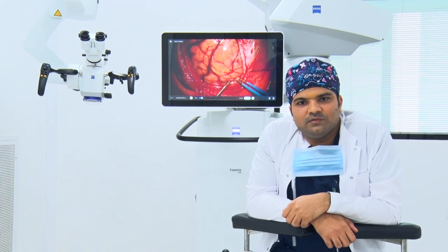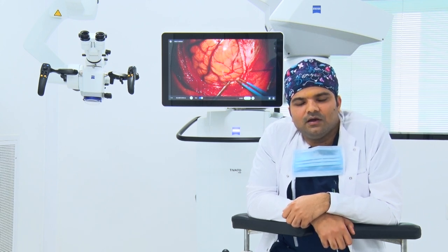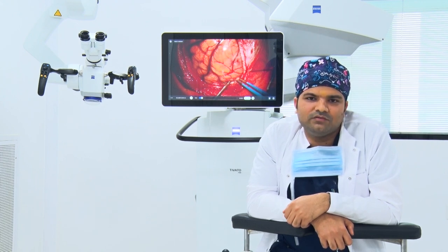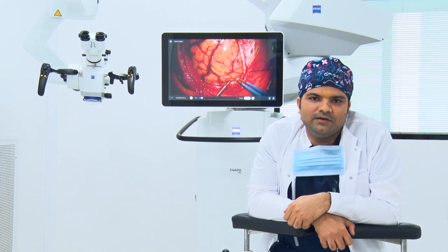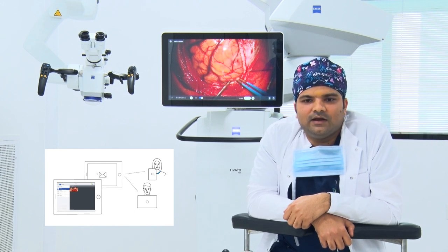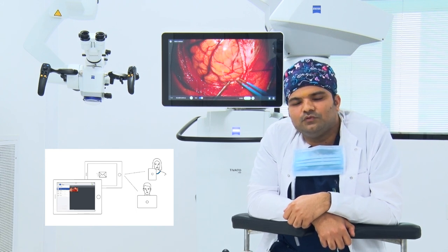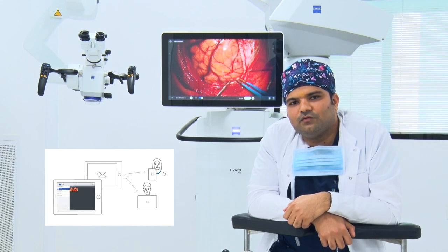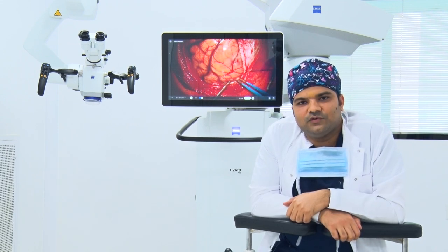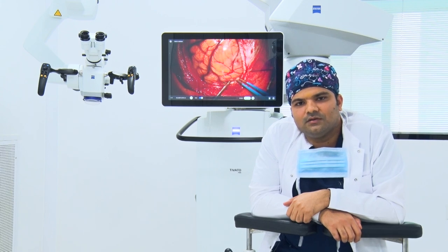The Stiveto microscope is completely digital — it has an integrated three-chip camera, which helps me in maintaining my academic records because retaining data during the intraoperative period, including images and surgical videos, is high quality. I use them to show to my colleagues and for my own learning also.